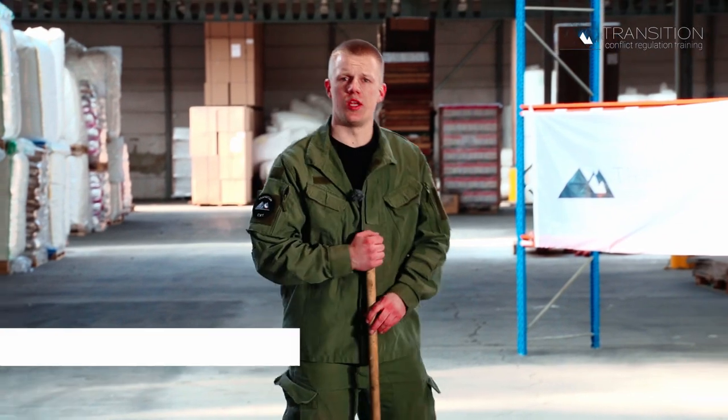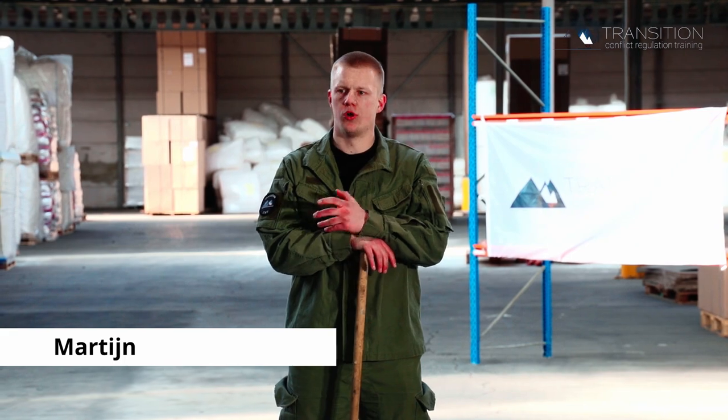Welcome to a new video about the Sistema Katochnikova. In this video I will discuss with you what you can do when someone gives you a hook punch.